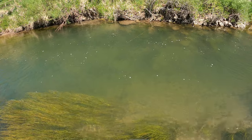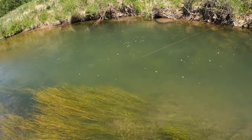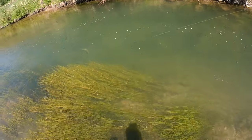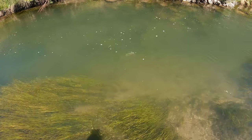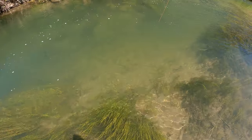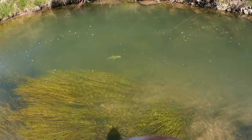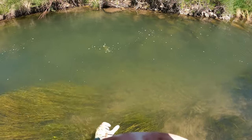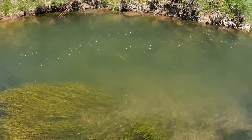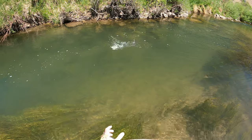I could see this one flashing down deep as my fly would go by. That's not a whitefish — excellent, very nice cutthroat. He was caught on a gravedigger. Same with the whitefish — he was caught on the gravedigger as well.